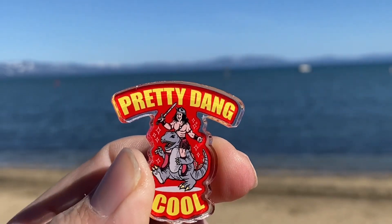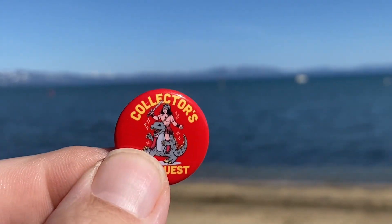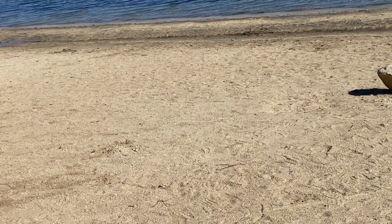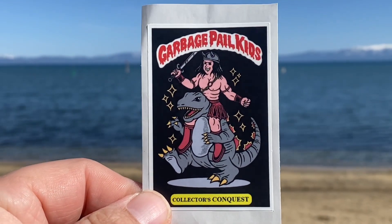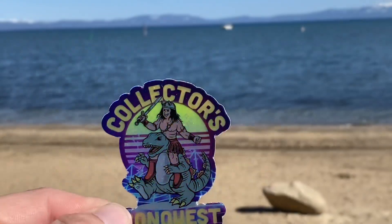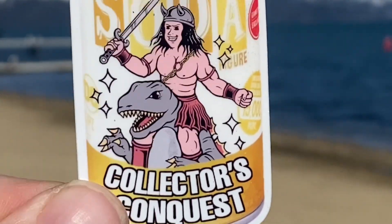Look at this — pretty dang cool. That's right, it's a pen. Pretty dang cool. Collector's Conquest — if you donate $5 to his channel, he's going to send you some prize packs: stickers and stuff. So there's the Collector's Conquest pen. And then this one here is a sticker — CollectorsConquest.net.